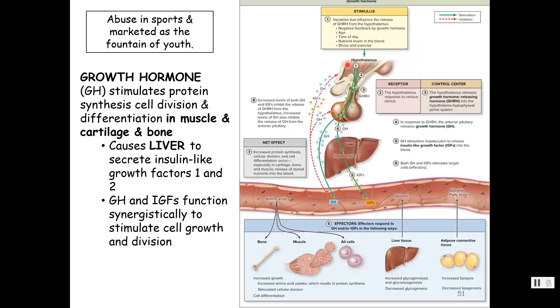That message from the hypothalamus is received by the anterior pituitary, and then we get the release of growth hormone. The target and overall effect — it's going to cause protein synthesis, cell division, and differentiation, particularly in muscle, cartilage, and bone. So yes, we're going to get growth.